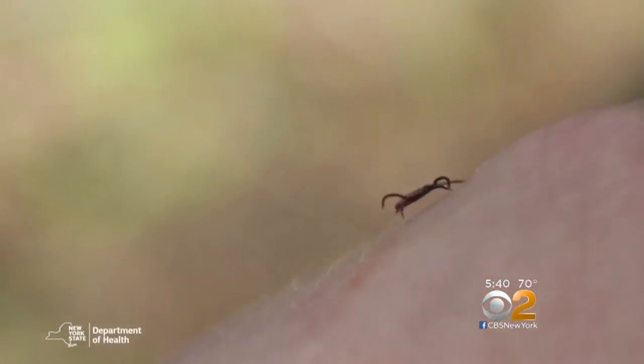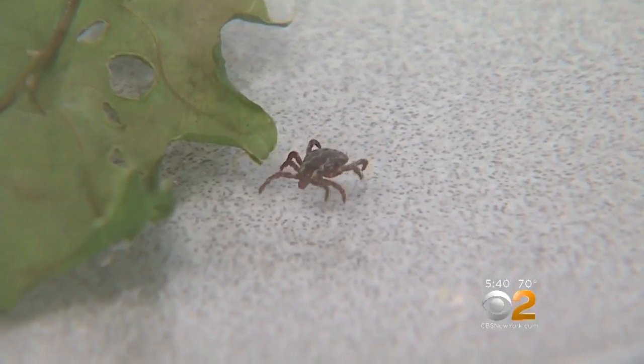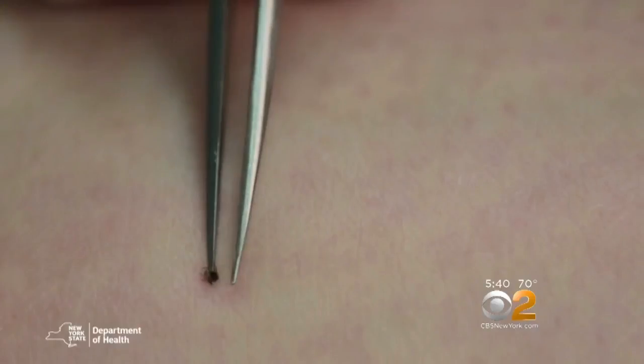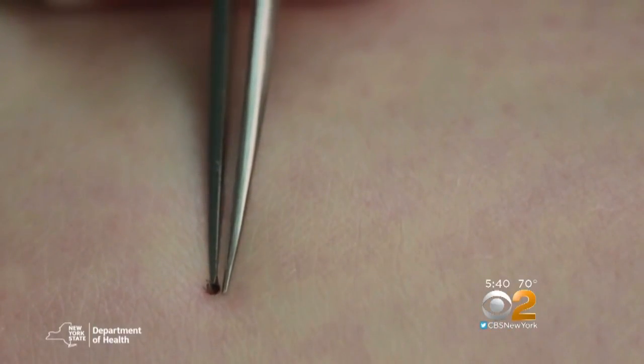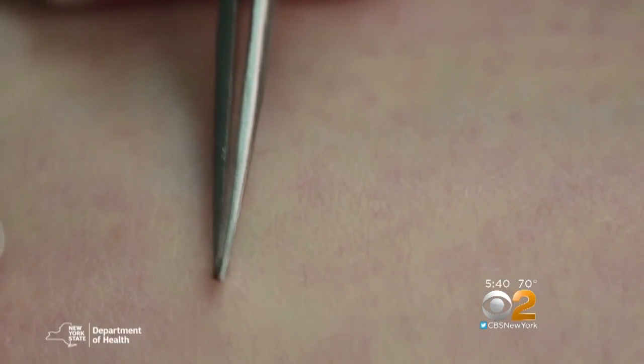First, don't panic. It takes 24 to 48 hours after a tick attaches for it to transmit Lyme. But you should remove them properly. Don't burn the ticks off, don't bury them under fingernail polish, and don't squeeze them. Use tweezers and get as close to the skin as you can — near their little snout — and remove them, pulling gently.